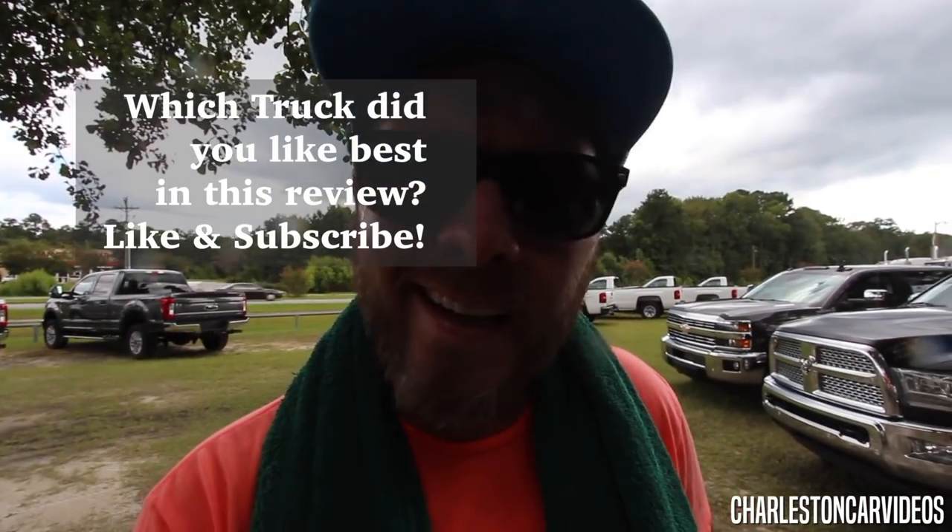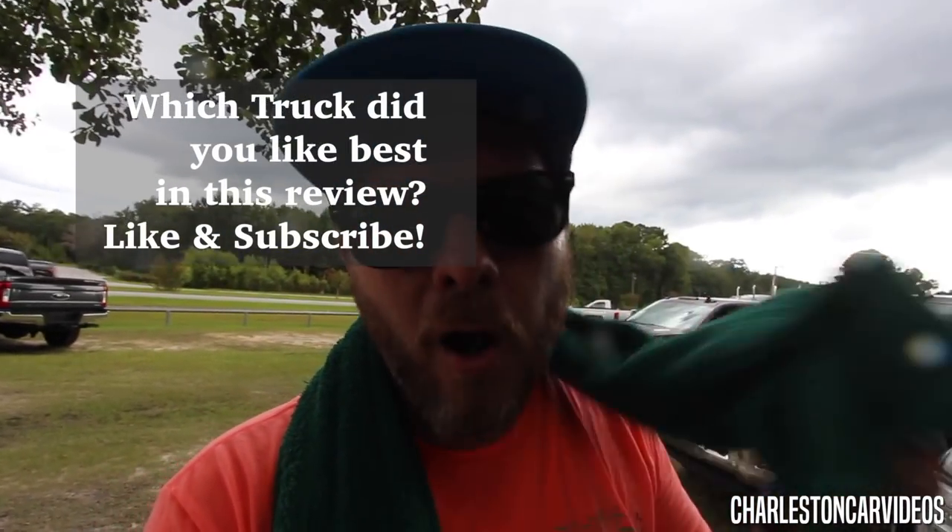Thank you again. God bless each and every one of you. I'm going to go ahead and wrap things up — we got a rain storm coming and I already got enough sweat on me. Do I really need more rain on me? No. All right everybody, peace out. I hope you enjoyed everything. We'll see you then.